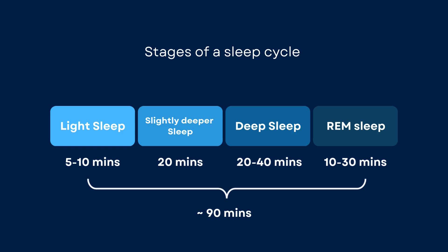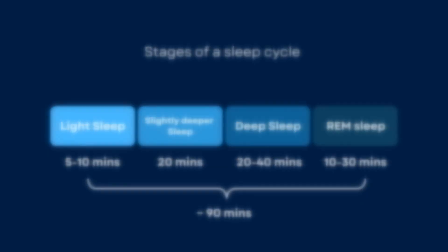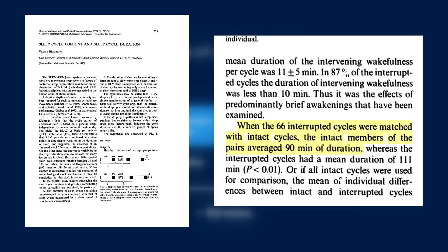All these four stages make up one sleep cycle, which lasts around 90 minutes, and you experience several of these sleep cycles during the night. While the duration may vary quite a bit from individual to individual, the average seems to be about 90 minutes based on several studies. This fairly old paper, for example, investigated the sleep cycle duration of groups of different aged individuals.